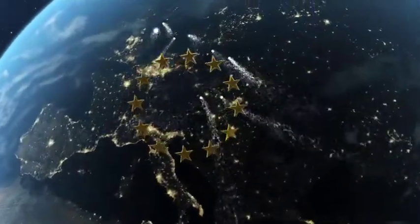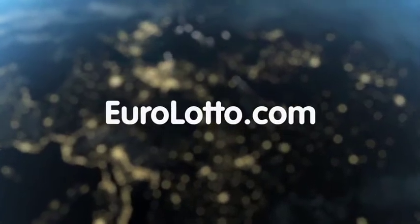That's all from us here at EuroLotto today. Have a great night and we look forward to seeing you all again tomorrow — same time, same place.